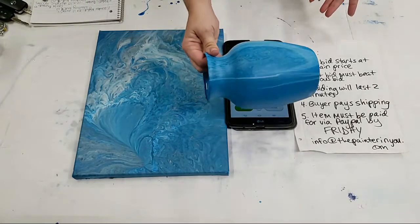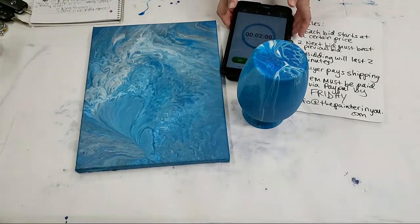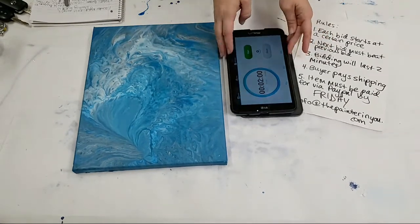I might as well show you the vase too since that's coming next. I stand by the light switch — otherwise it gets so dark I can't find it. The tablet made it hard to see, but they glow quite well! Starting bid on this one is 20 dollars and I'm starting the timer.